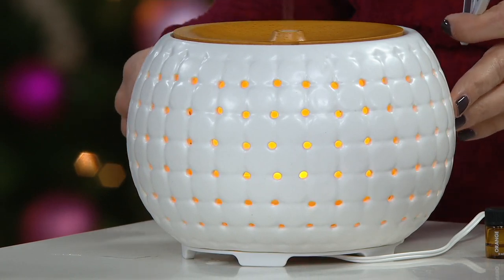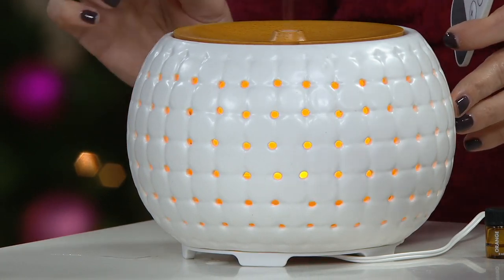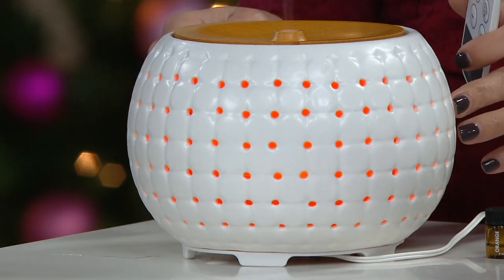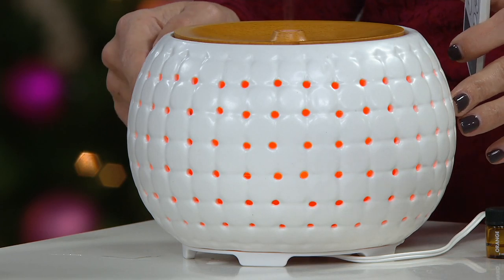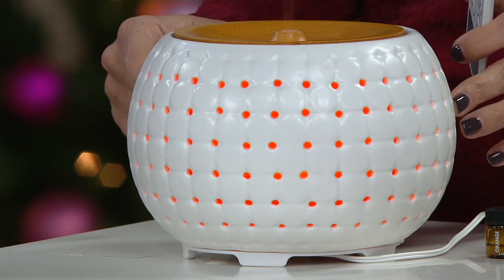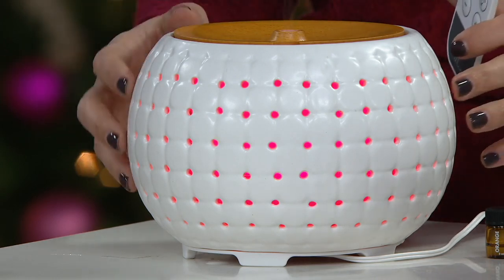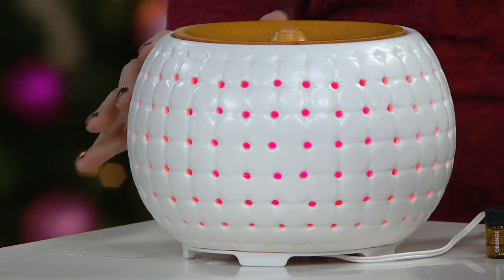It morphs into six different colors, but you can customize it. It also comes with a remote as well. By the way, the camera's making the lights flicker a little bit — in person, there's no flicker. It's a nice, soft glow. I just want to make sure I call that out. That does sometimes happen, but you will not see that at home.